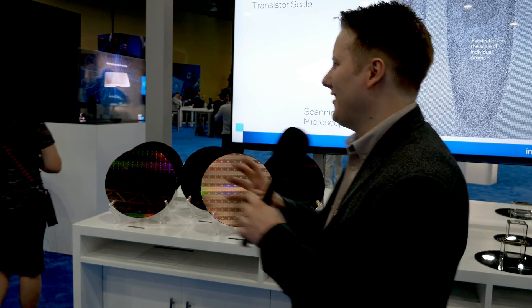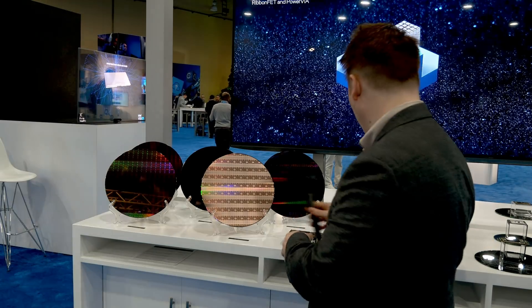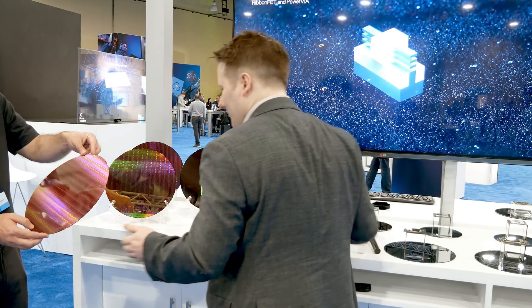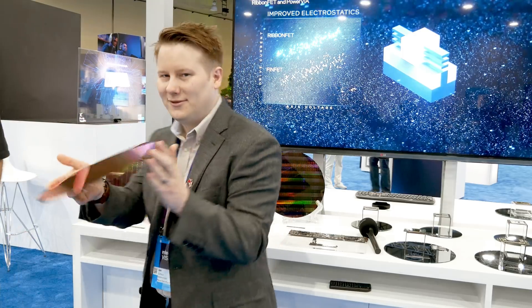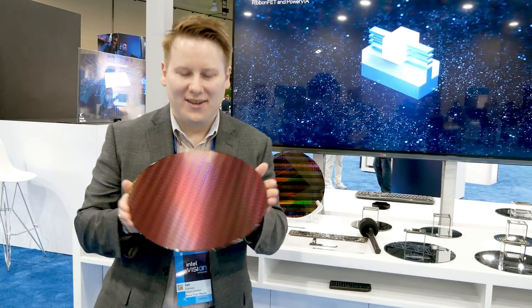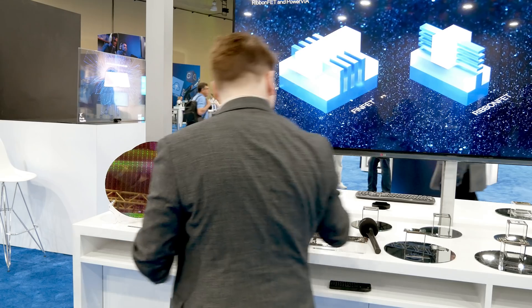I have asked very nicely and my friend here is going to give me a wafer — not to keep, but let's see what happens. So which wafer is this? This is Alder Lake Desktop. I did ask if I could have the Intel 4, 20A, or 18A wafer — not this time, maybe next time. Maybe I need to ask somebody higher up the chain. Pat, if you're listening, hook me up — you got my email, hook me up.